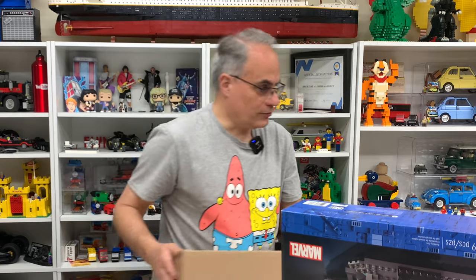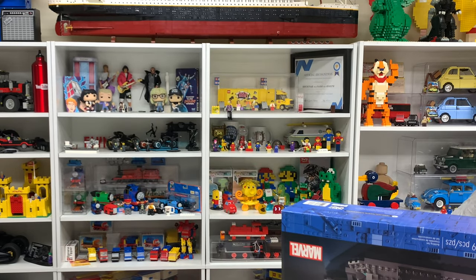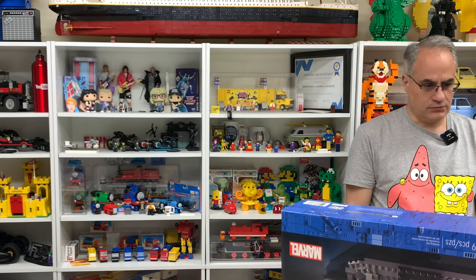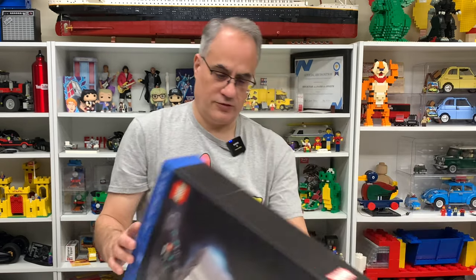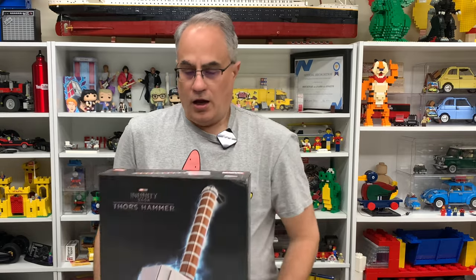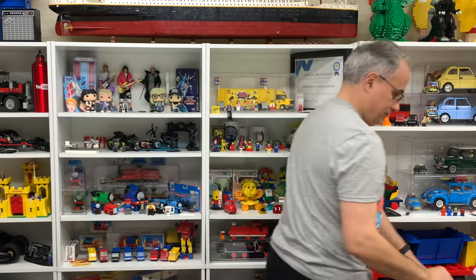I bet you're wondering what's in that package. Well, you'll never know what's in that box unless you watch my other channels. See you guys in the next video.